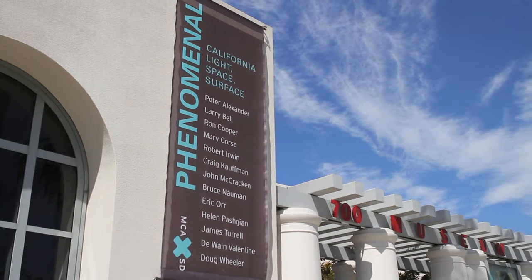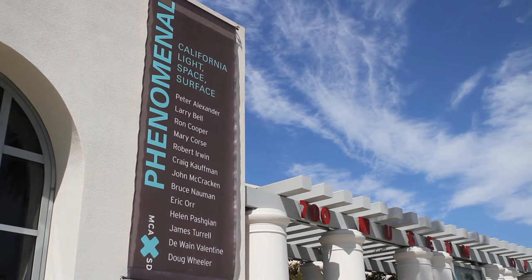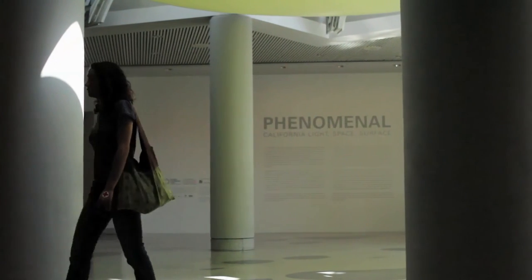The Museum of Contemporary Art San Diego commissioned this piece to be installed in conjunction with our historical exhibition called Phenomenal California Light Space Surface.